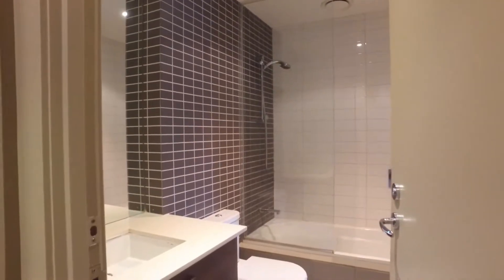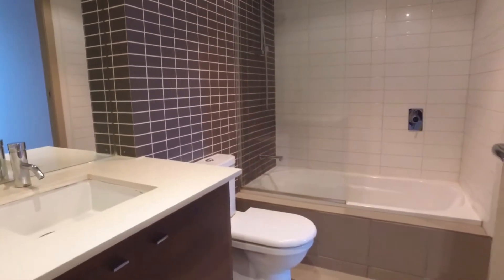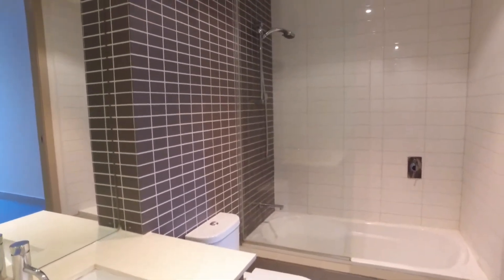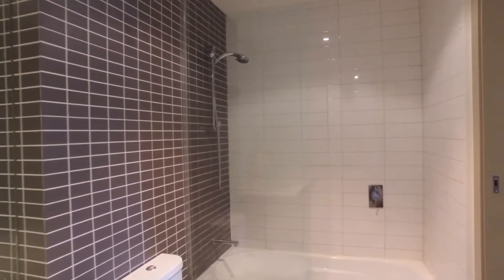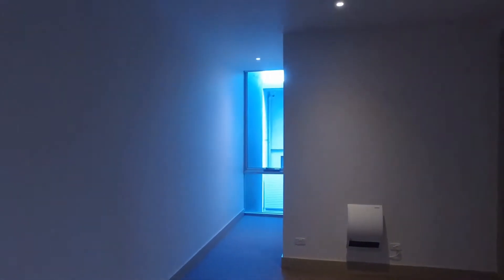Our central bathroom, again with a very modern fit out, stone bench top, great size shower over bath. Really lovely design. It's also got dual access to one of the bedrooms there.